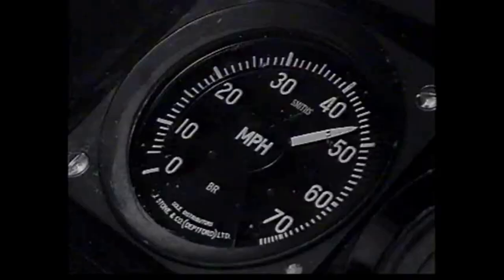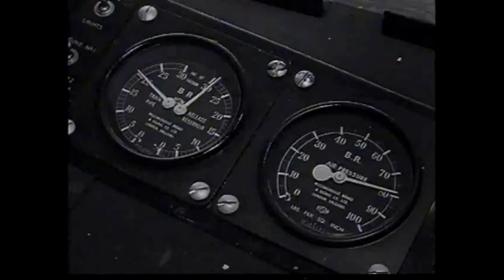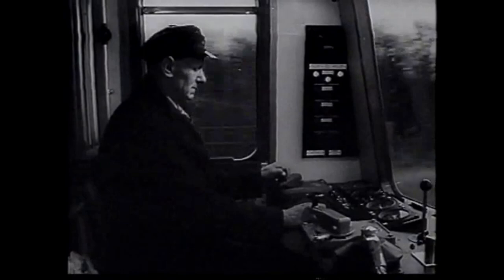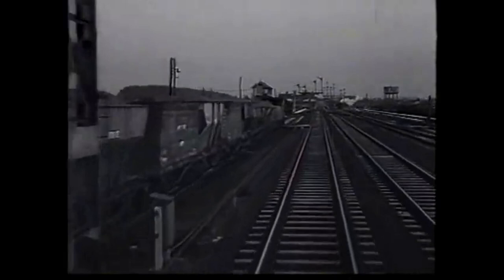Notice how few instruments are needed. Little more than one to show the speed you are travelling, and another to show the speed of the engines. The other gauges show the state of the air systems.